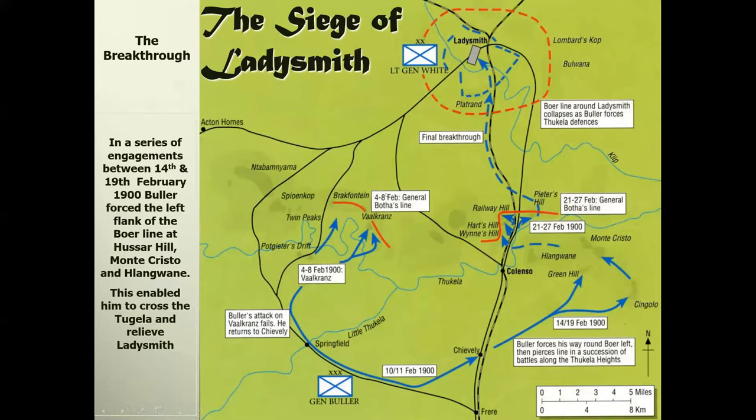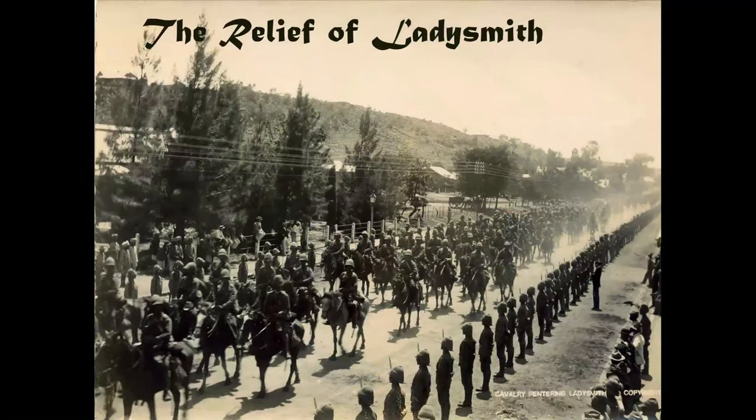How was the siege of Ladysmith finally relieved? Reinforcements arrived and Buller eventually found weaknesses in the Boer defenses around the left flank at Hussar Hill and Monte Cristo. He managed to break through and cross the Tugela River to relieve the town of Ladysmith. Although it's a modern map it shows clearly how the Boer lines were penetrated. Another of Ken Griffiths' photographs - a contemporary photograph which shows very dramatically and clearly the relief column entering part of Ladysmith.